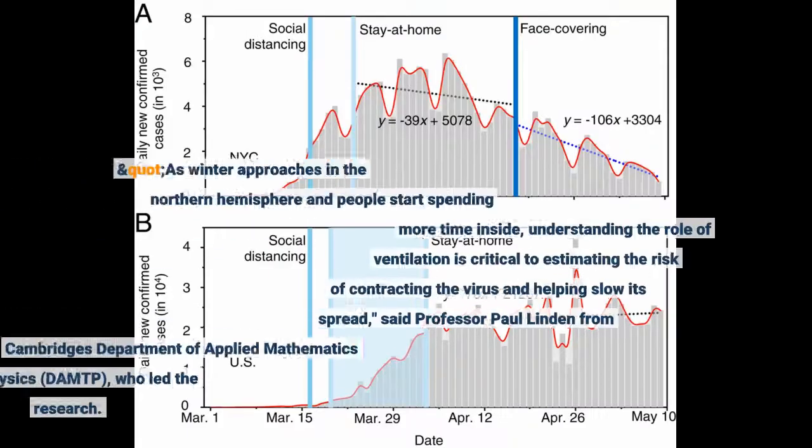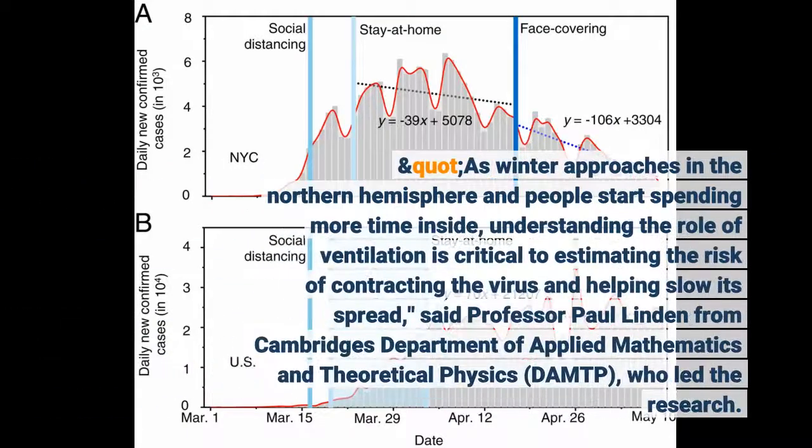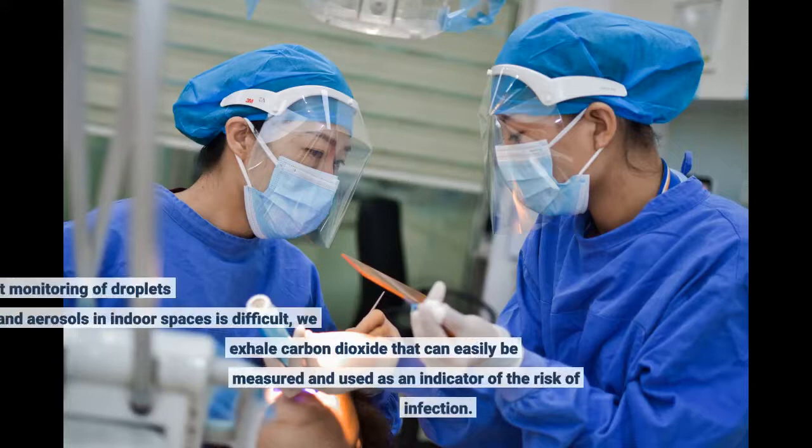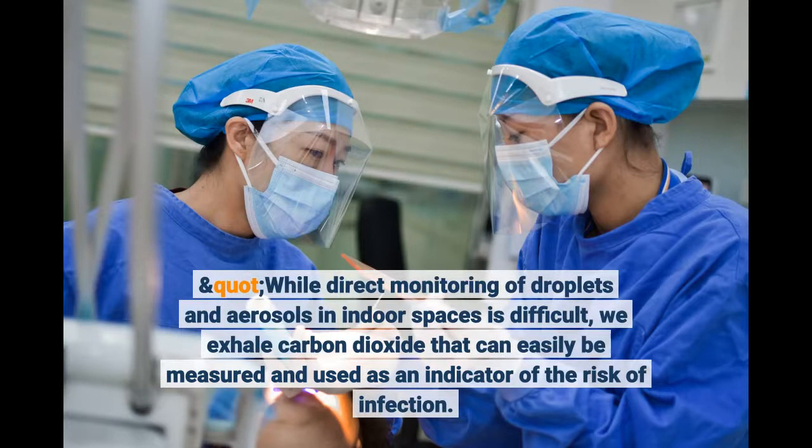As winter approaches in the northern hemisphere and people start spending more time inside, understanding the role of ventilation is critical to estimating the risk of contracting the virus and helping slow its spread, said Professor Paul Linden from Cambridge's Department of Applied Mathematics. While direct monitoring of droplets and aerosols in indoor spaces is difficult, we exhale carbon dioxide that can easily be measured and used as an indicator of the risk of infection.